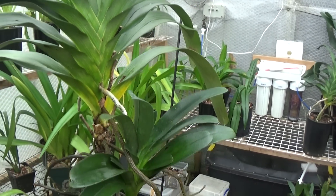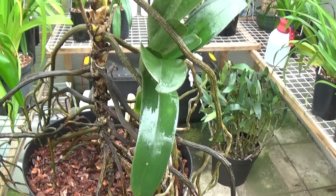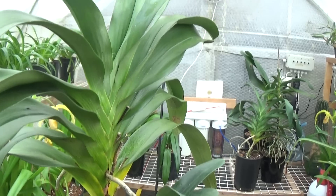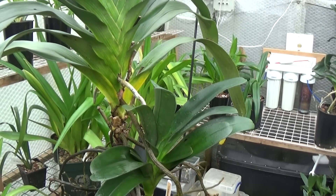I need these little keikis at the bottom growing. I'm a bit loath to cut that off — which I could do — because I'd like that to flower at the same time as the tall one. That's Angraecum Crestwood.